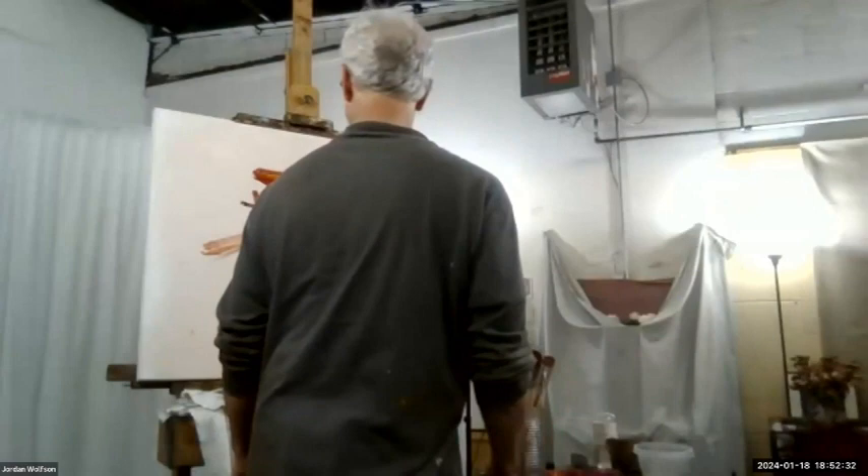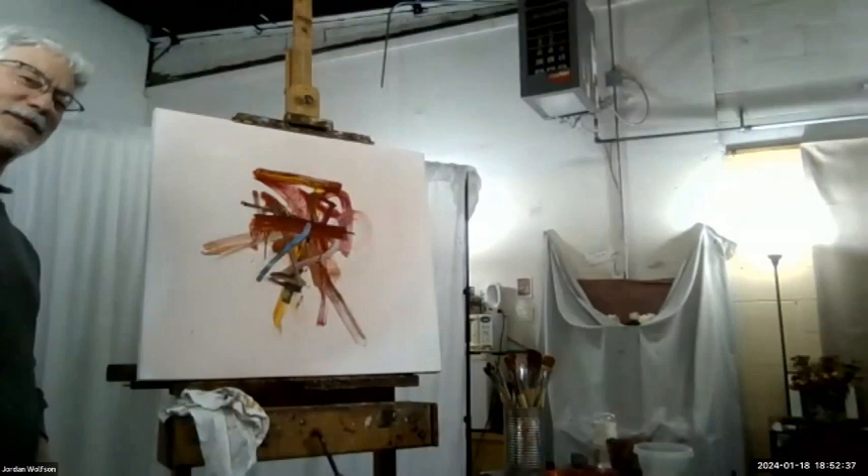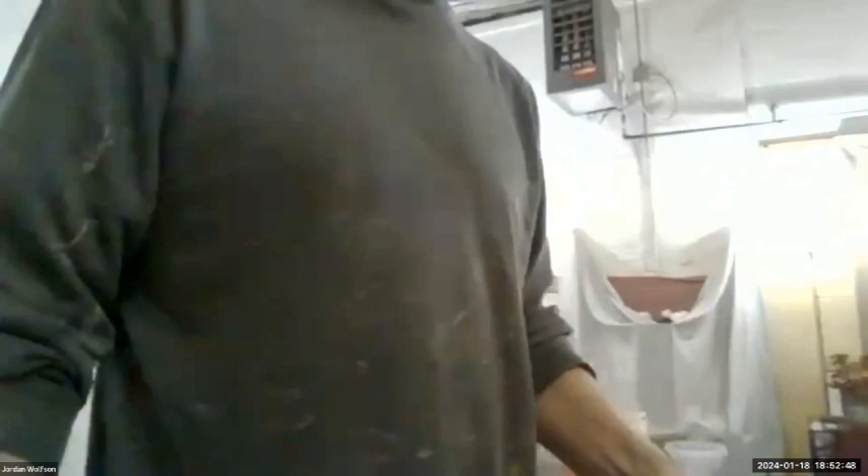After all these years, I think I'm starting to get a sense of what to do with phthalo blue. I'm going to switch now, sit down, and take questions.